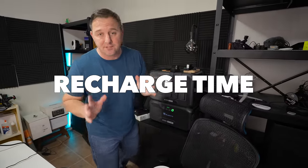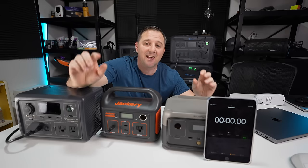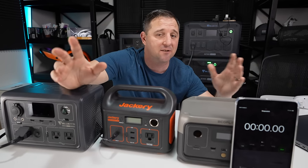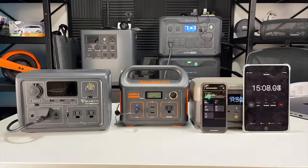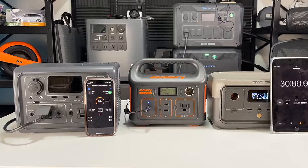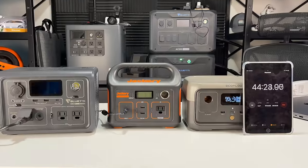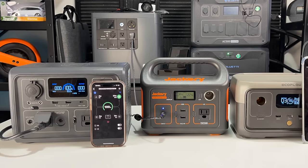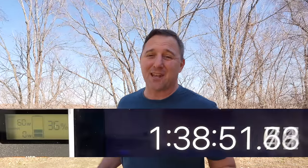Now for the recharge test — I'm going to plug all three power stations into one power strip and find out which one charges fastest. This is relevant if you have intermittent grid power access and need to know which device can fully recharge the quickest. The Bluetti reached 80% in about 33 minutes and the EcoFlow River 2 hit 80% in 45 minutes — they both completed charging within about five minutes of each other. The Bluetti EB3A charged in 59.5 minutes and the EcoFlow River 2 in 1 hour and 3 minutes. The Jackery only reached about 23% during that same hour.